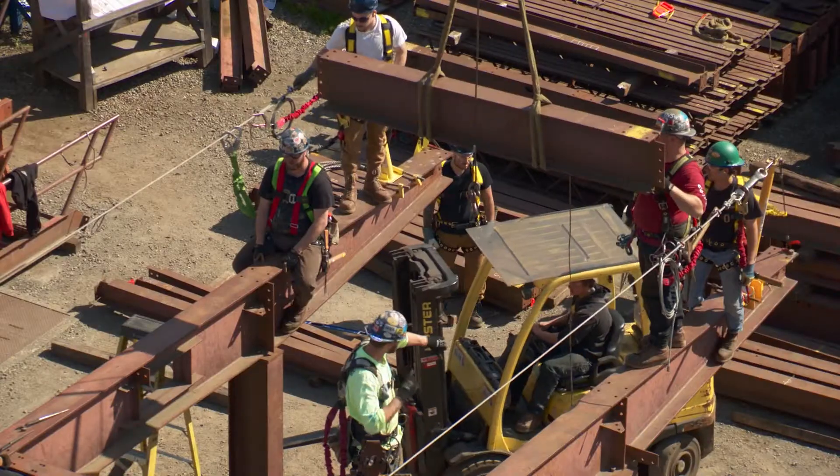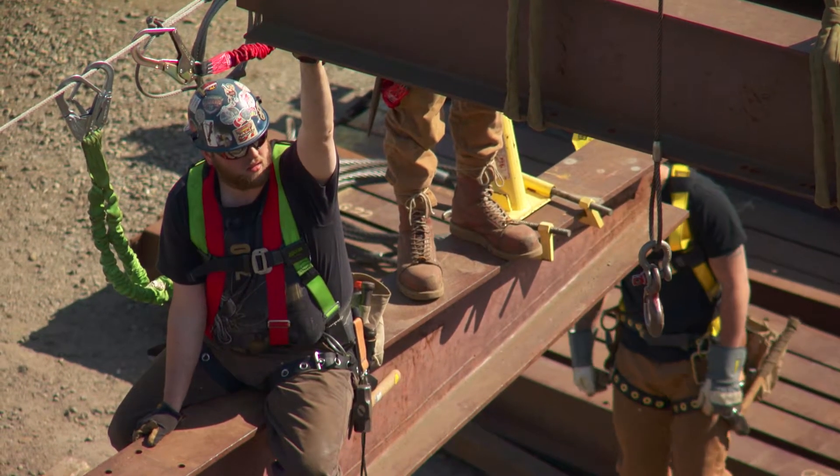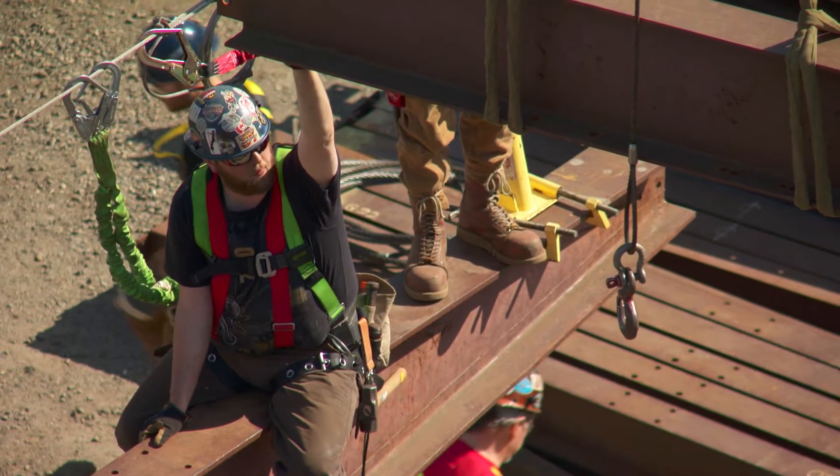Rope access is a great fit for the steel trade industry, just based on the fact they spend a considerable amount of time working at height in high-hazard environments. It can teach a lot of efficient practices for work at height, as well as a very proactive approach to safety.